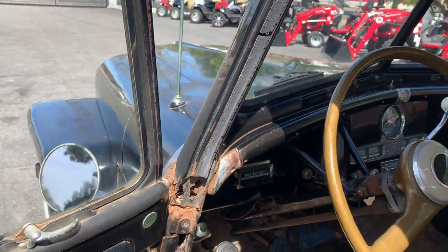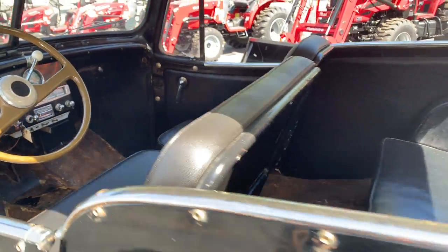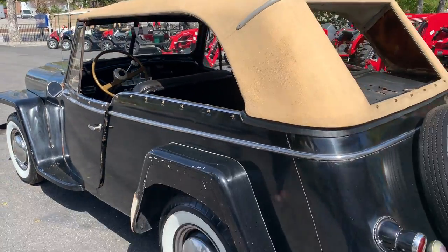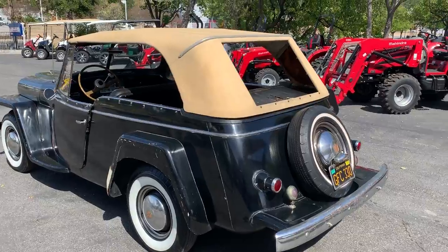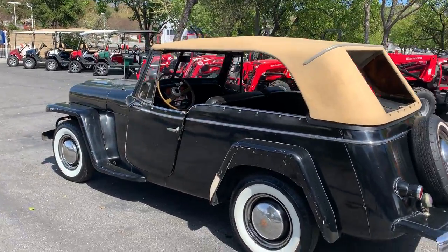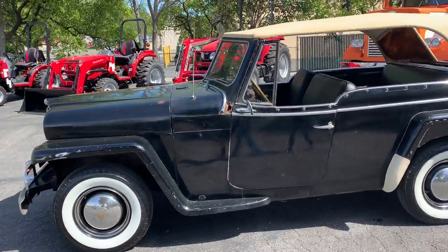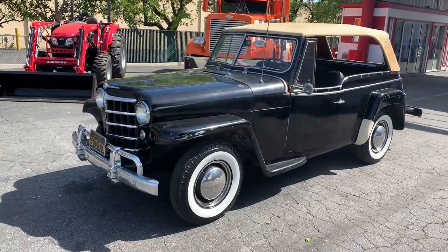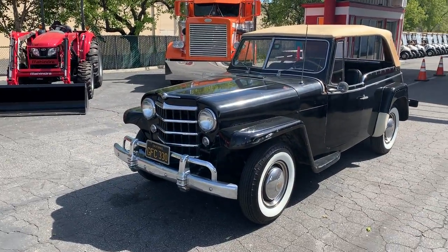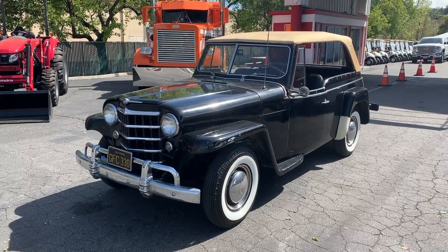We'll be taking still shots also. I've never seen one like this. Everybody that sees it says they've never seen one — except the old timers. The old timers tell you, 'Oh yeah, seen a ton of them back in the day.' From what I understand, it's pretty rare.